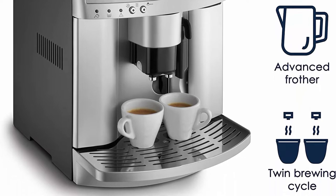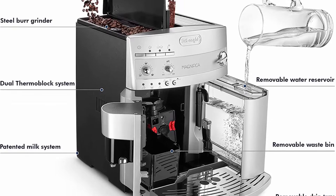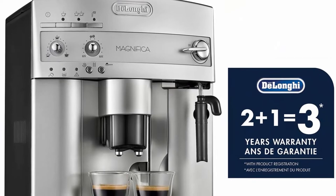Consistent brewing every time: each cup is automatically brewed to the perfect temperature, richness, and density. You can customize the settings to ensure it's always just the way you like it. The compact, extractable brew unit is easy to clean and self-adjusts for one or two shots of espresso.